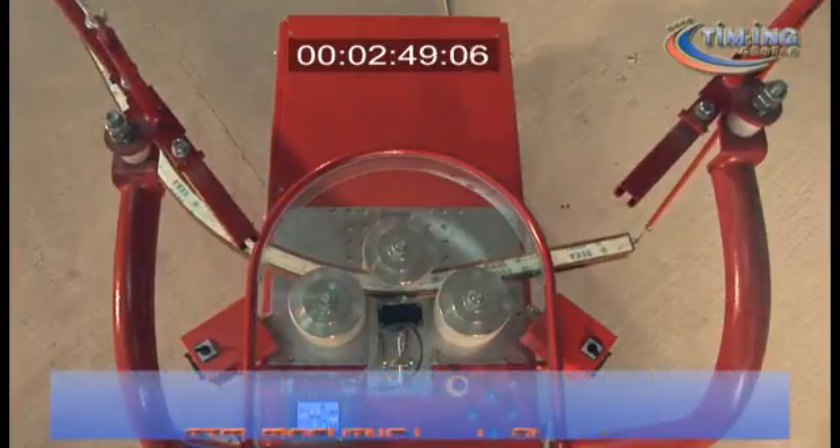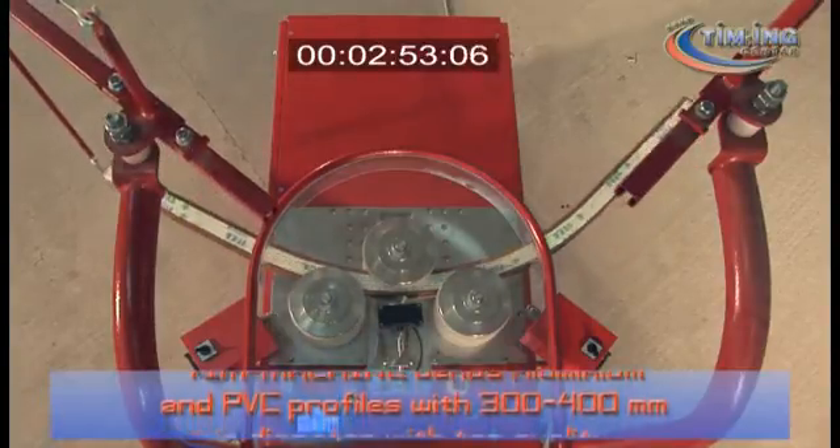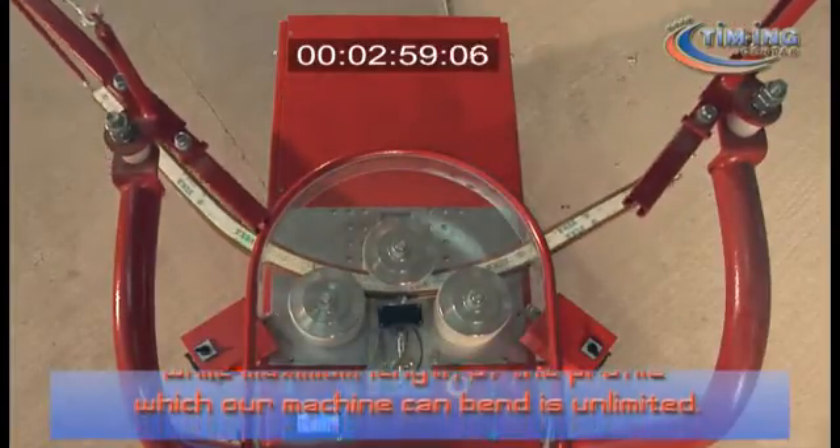T-Machine bends aluminium and PVC profiles with 300–400 mm in diameter with top quality, while the maximum length of the profile which our machine can bend is unlimited.